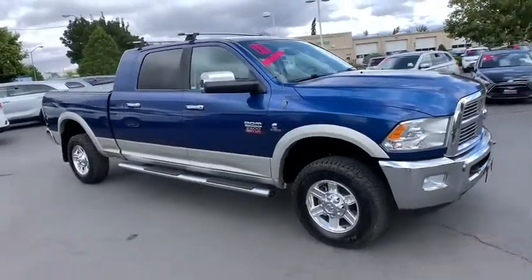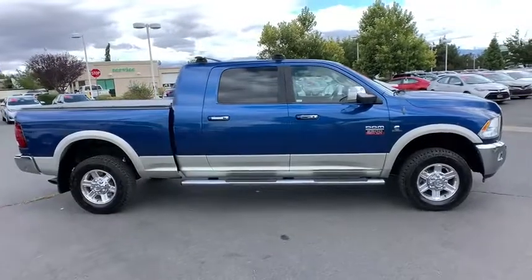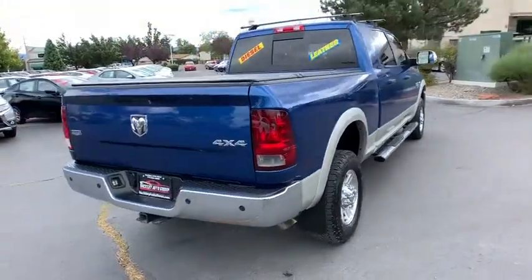Stop by and take a look at the 2011 Ram 2500. The Ram 2500 is the 2010 Truck of the Year winner. It's the hardest working truck in the tow business. This vehicle has less than 60,000 miles.